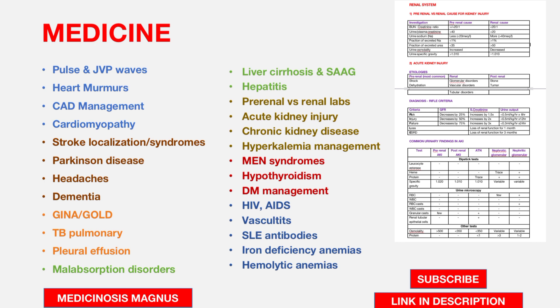All these things are listed out in the ebook with answers. Additionally, SLE antibodies, iron deficiency anemia, and hemolytic anemias are very important topics.